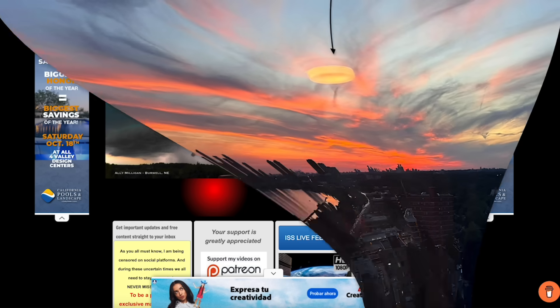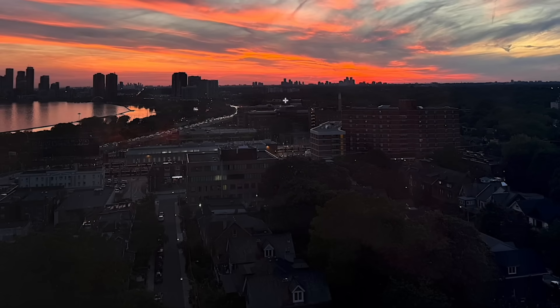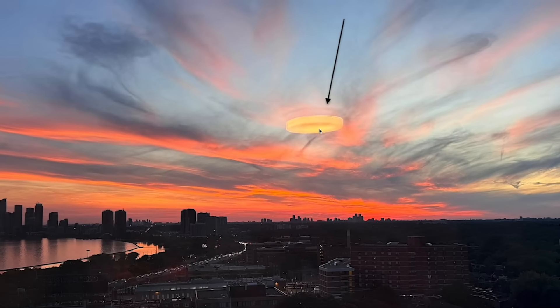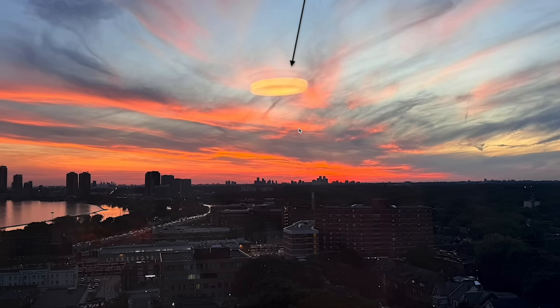I wanted to share a photo that was sent in here recently. This photo was taken from probably the 20th floor of a hotel — you can see it's looking out over a city. You can see a river over here on the left and the beautiful orange sky, which is why they took the photo in the first place. And they sent this photo in. I put an arrow on the photo pointing to what appears to be some sort of a yellow circle right in the middle of the photo. That's not in the sky.